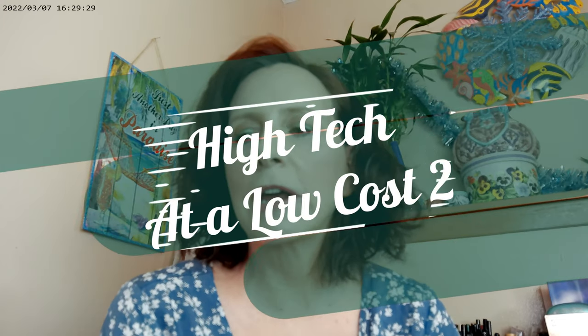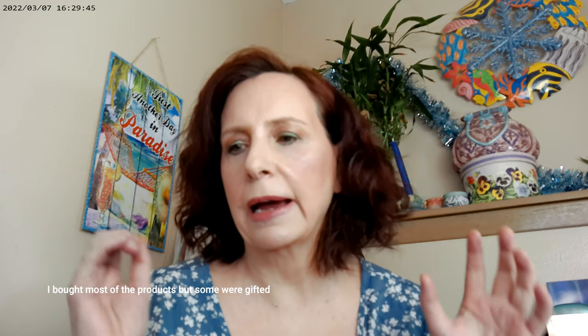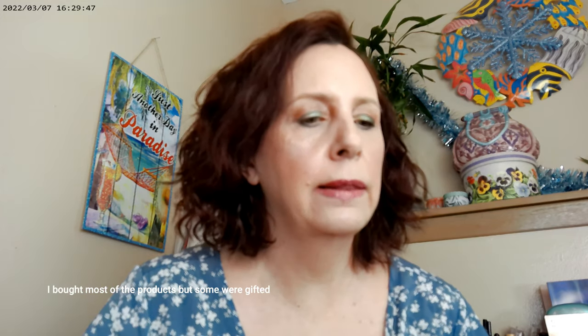Hi, it's Adrienne. How are you doing today? I'm back with a new palette that I got — actually, it's new to me. And some high tech at a low cost. There are some really cool innovations going on right now, so I thought I'd go ahead and let you know what I found.